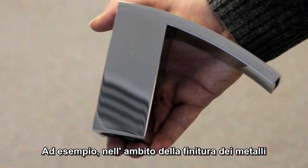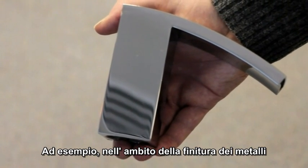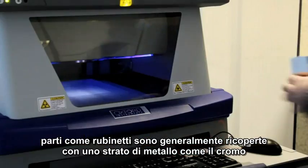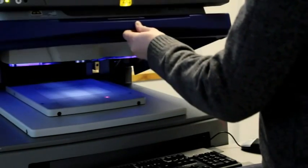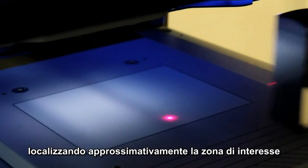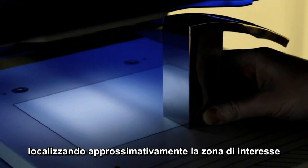As an example from the metal finishing industry, parts such as taps are usually coated with a metal layer such as chromium. The sample is first placed on the analysis table, roughly locating the first measurement position under the sample positioning laser.